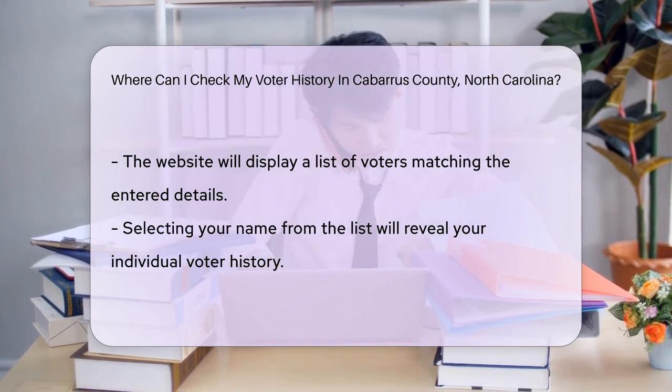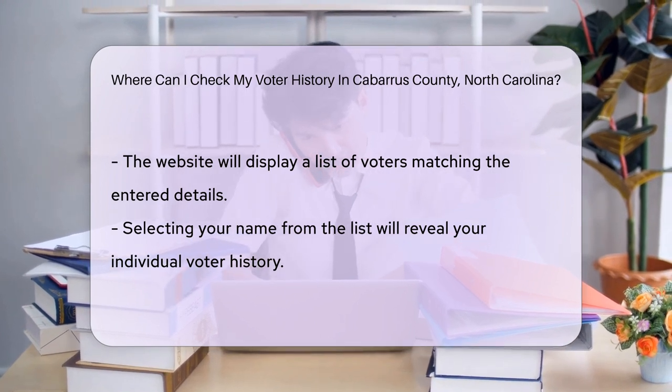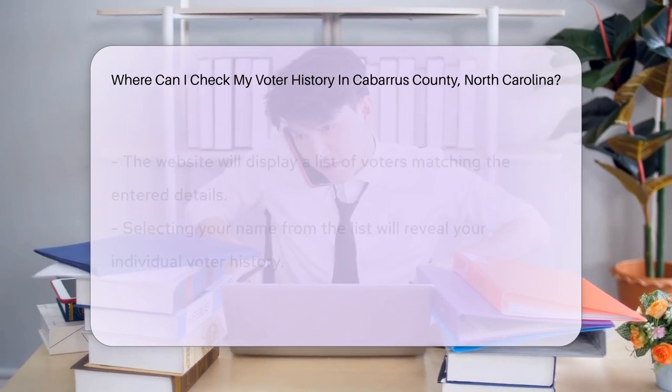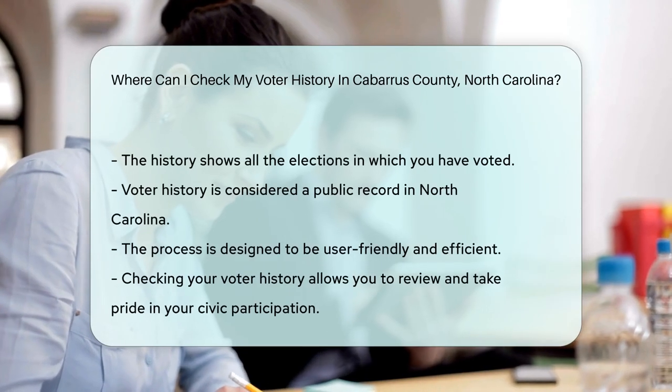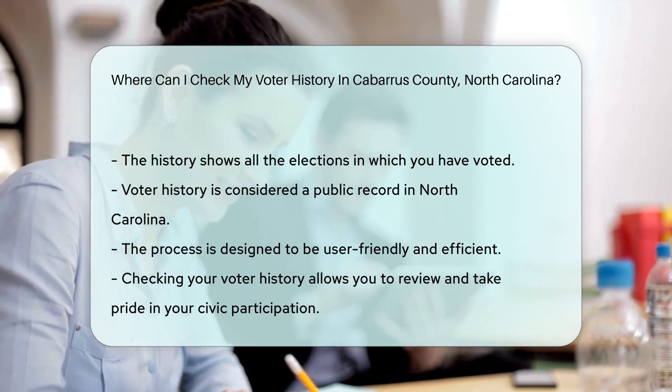Once you've entered your details, the system will display a list of voters that match. Select your name and voila! Your voter history will pop up faster than popcorn in a microwave. You'll see all the elections you've participated in — it's like a stroll down memory lane, but with ballots instead of photographs.